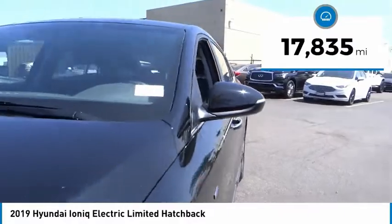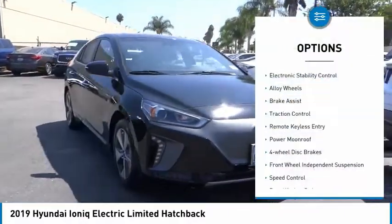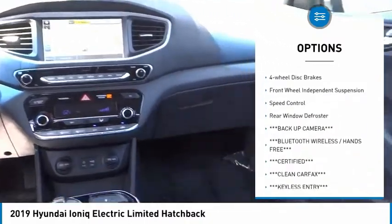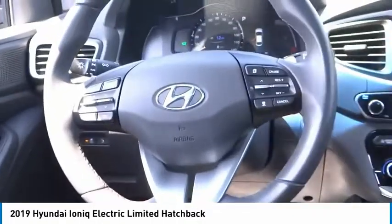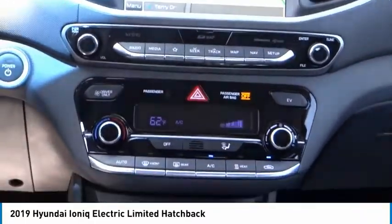This vehicle has less than 20,000 miles. Here are some of this vehicle's great options: electronic stability control, alloy wheels, brake assist, traction control, remote keyless entry, power moonroof, four-wheel disc brakes, front wheel independent suspension, speed control, and rear window defroster.